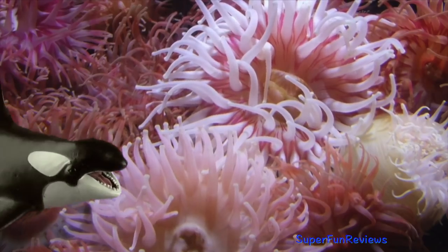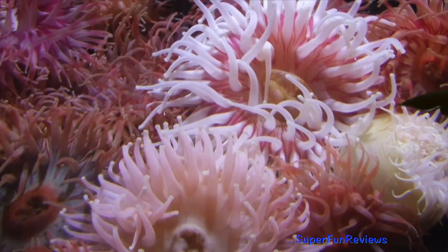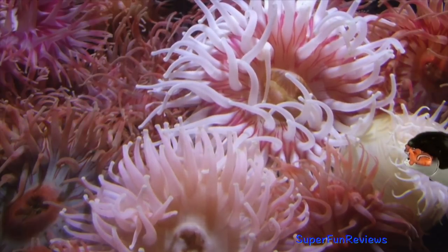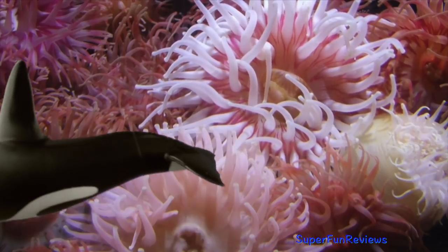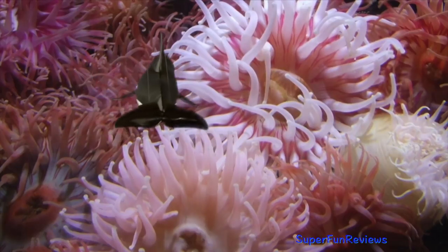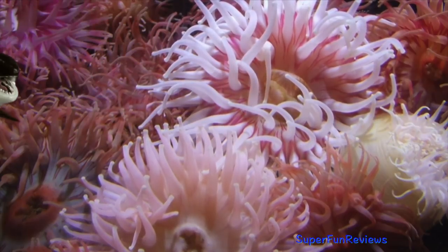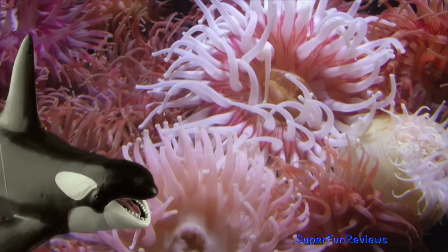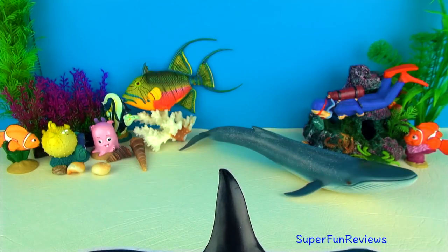Orcas or killer whales are one of the world's most powerful predators. They prey on marine mammals such as seals, sea lions, whales, fish, squid and seabirds. Their teeth grow to four inches or ten centimetres long. Killer whales hunt in groups called pods. They work together to target prey and are able to communicate using various sounds.